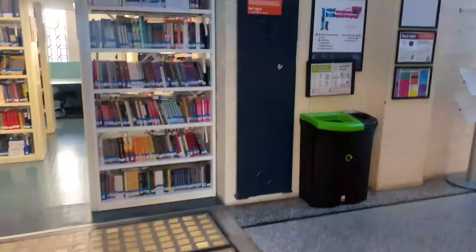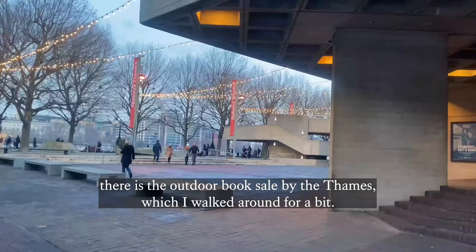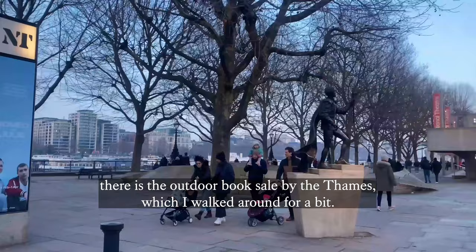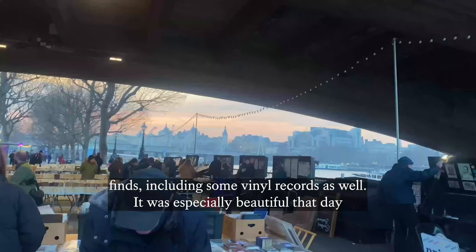I also love going to South Bank during the weekends because there's always something fun to do, like going to the food market, their shops, restaurants, and the movies. One of my favorite spots there is the outdoor book sale by the Thames, which I walked around for a bit.